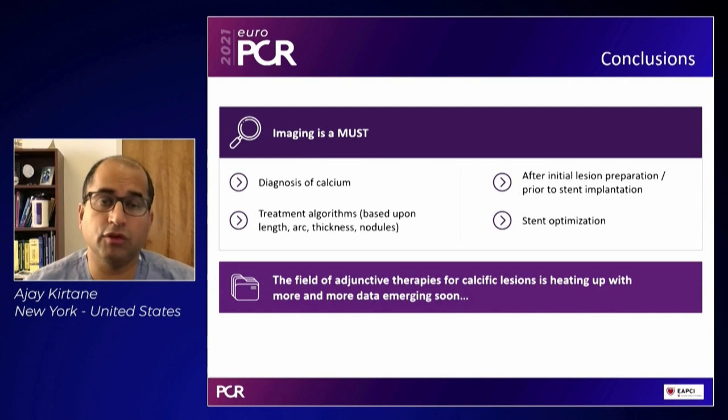Even potentially through a guide extension if needed. The field of adjunctive technologies for calcific lesions is heating up, with more and more data emerging. The large-scale ECLIPSE trial is nearing completion of enrollment. From studies like that we look to inform our practice and help our patients in the best way possible. Thanks so much for your attention.